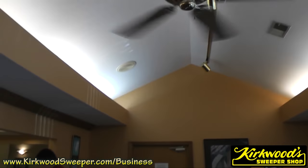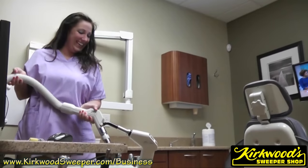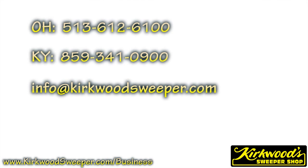We're cleaning professionals. Let us give you the system that will help you focus on what's really important. Quotes and estimates are completely free. Contact us today and get an estimate for Kirkwood's Professional Cleaning System specifically tailored to your business.